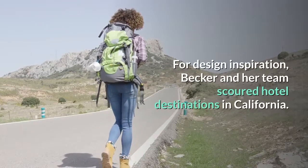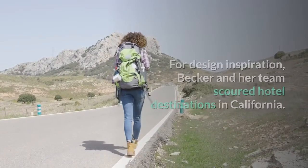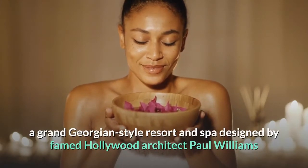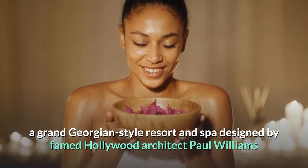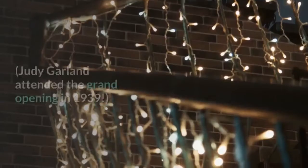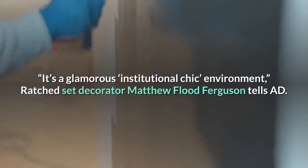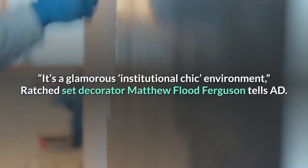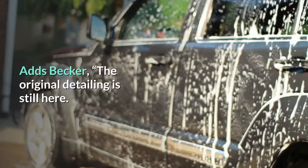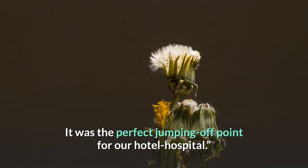For design inspiration, Becker and her team scoured hotel destinations in California. The search led to the six-story Arrowhead Springs Hotel in San Bernardino, a grand Georgian-style resort and spa designed by famed Hollywood architect Paul Williams and decorated by the legendary Dorothy Draper. Judy Garland attended the grand opening in 1939. It's a glamorous, institutional chic environment, Ratched set decorator Matthew Flood Ferguson tells AD. Adds Becker: the original detailing is still here. It was the perfect jumping-off point for our hotel hospital.